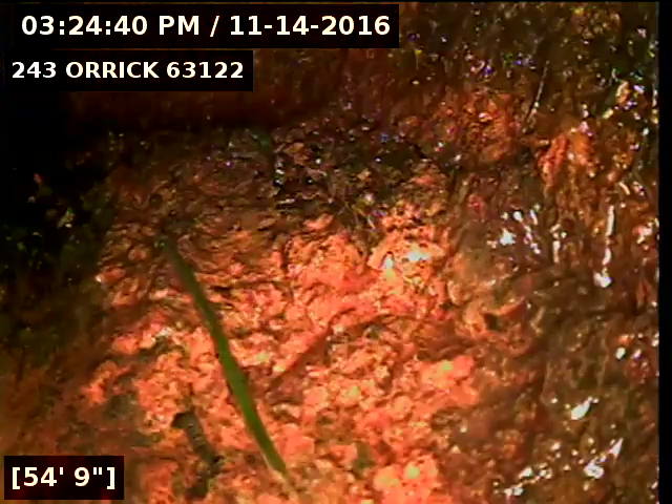Right here we're hitting a turn in the line. It's got some buildup right here. This may be going back to a floor drain. I'll go into the quarters as I come back.